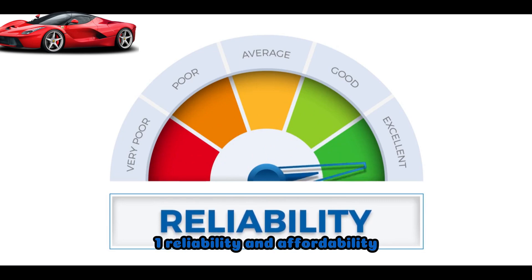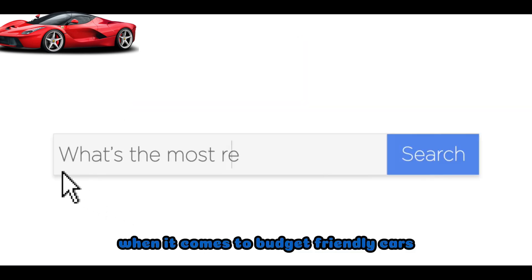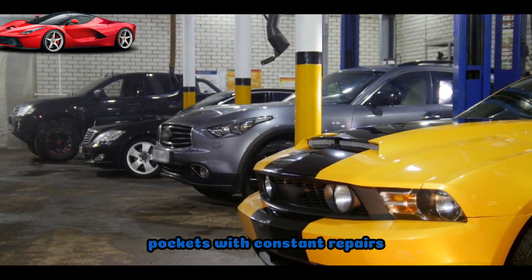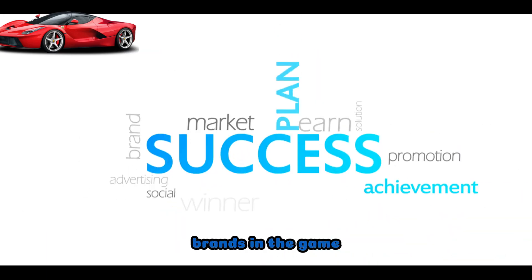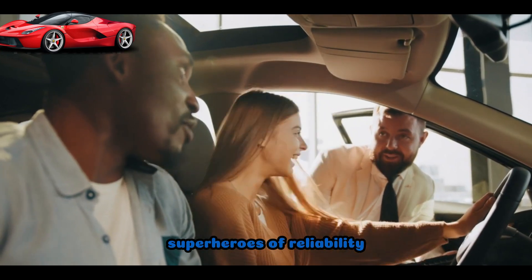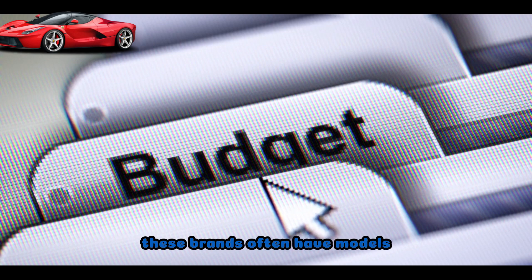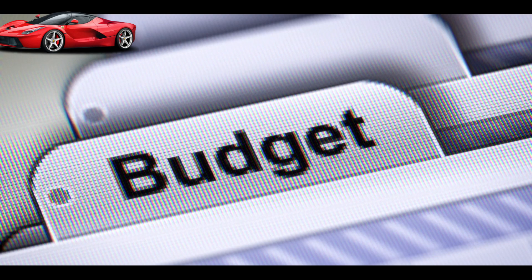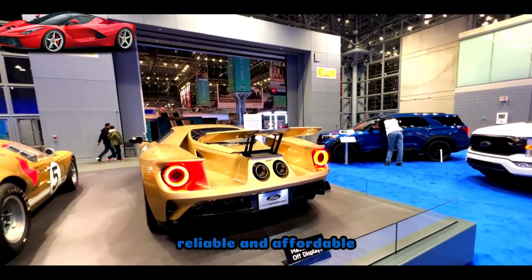Reliability and Affordability. First things first, when it comes to budget-friendly cars, reliability is key. We want a car that won't empty our pockets with constant repairs. Let's kick things off with one of the most reliable brands in the game. Toyota and Honda are like the superheroes of reliability. Known for their longevity and low-maintenance costs, these brands often have models that can fit into our $5,000 budget range. Don't count out Ford either — they've got some hidden gems that are both reliable and affordable.